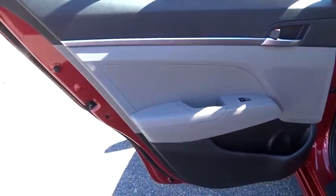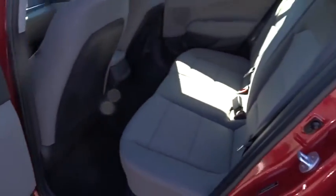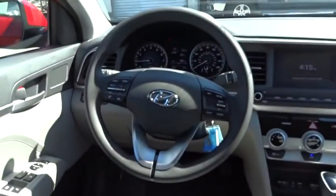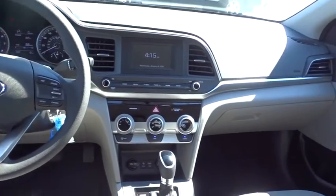Adjustable steering wheel, front wheel drive, rear defrost, AM FM stereo radio, power windows, trip computer, power door locks, MP3 player, bucket seat, passenger airbag.